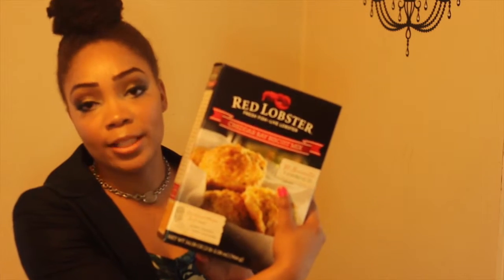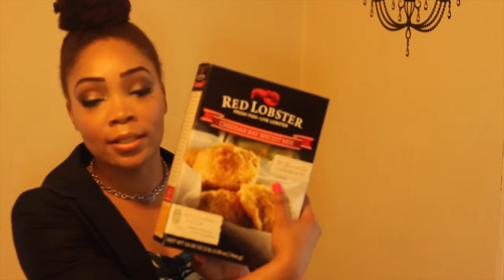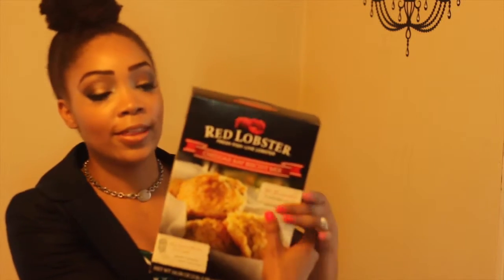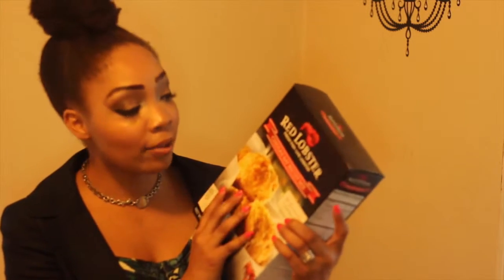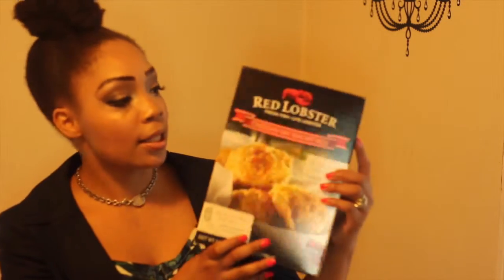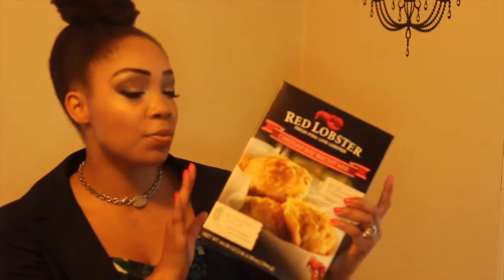Next is Red Lobster biscuit mix. As a child I really didn't care for their biscuits, but now that I'm an adult I absolutely love them. Now that they came out with this box, I'm able to find it at my local Sam's Club and it's absolutely delicious. I love the mix and I have to keep a box on hand. I believe this box was about ten dollars.